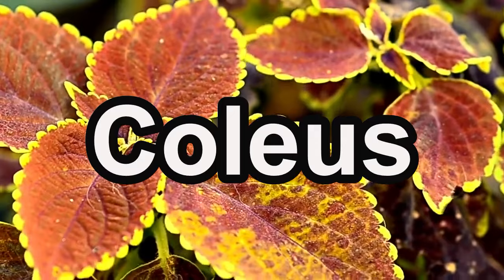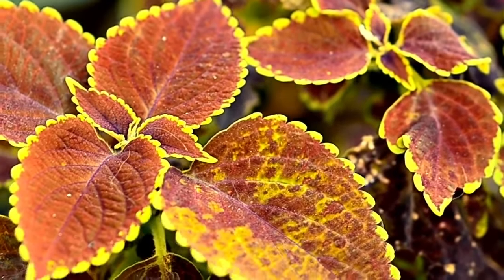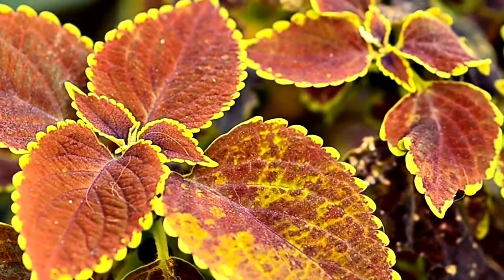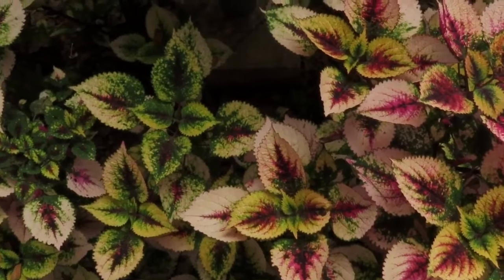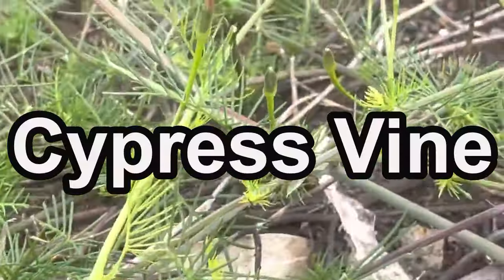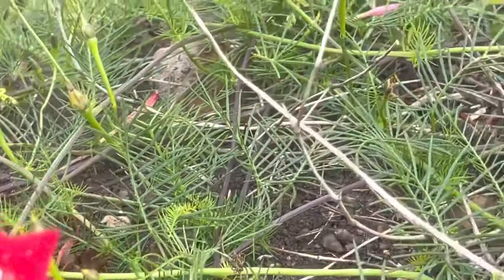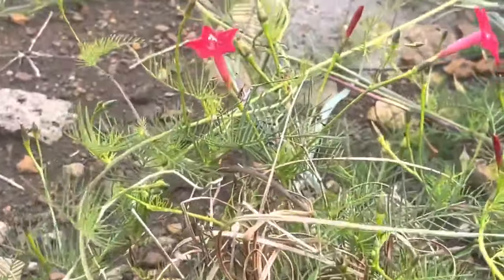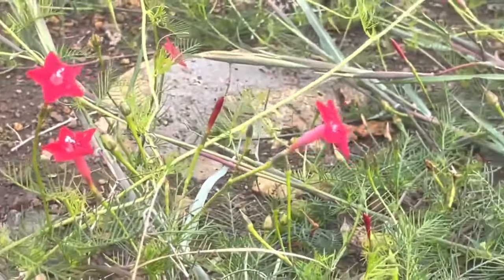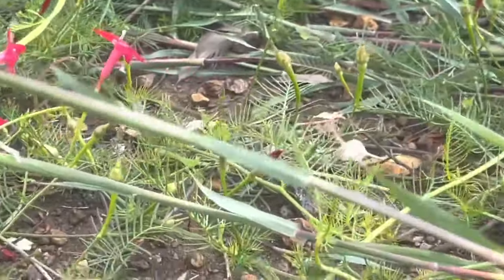For a pop of foliage color, consider coleus. Sow coleus seeds in March and April for their stunning and varied leaf patterns — they are a perfect complement to your flowering garden. If you want to add a vertical element, we have the graceful cypress vine. Sow cypress vine seeds in March for their twining vines and delicate star-shaped flowers, available in different colors like pink, white, and red.